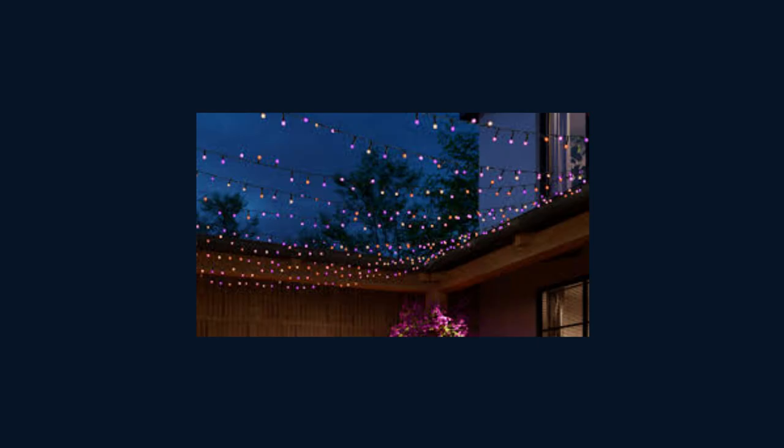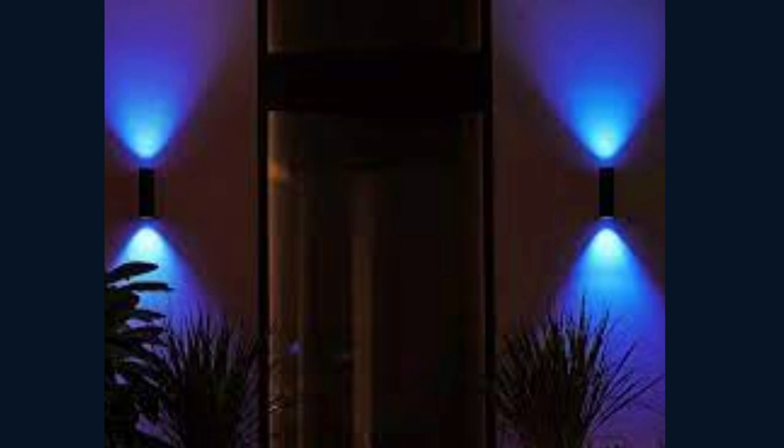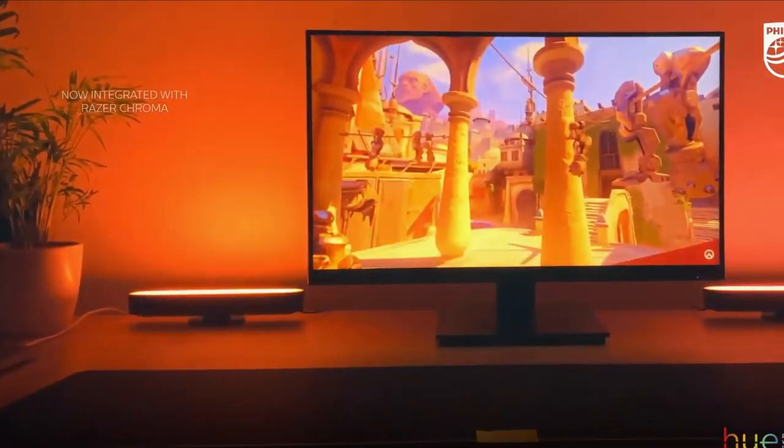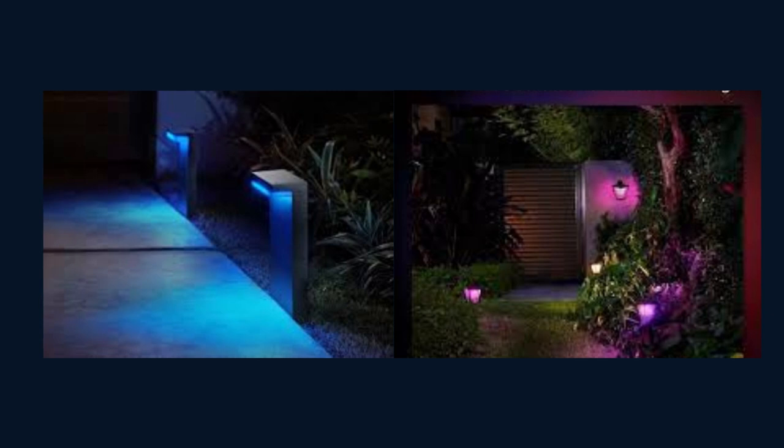Turn your lights on or off, adjust brightness, and even choose from millions of colors to suit your mood. With Philips Hue, you can create immersive lighting scenes that bring your home to life. Whether you want a cozy warm glow for movie nights or a vibrant, energetic atmosphere for parties, the possibilities are endless. And with features like scheduled lighting, you can wake up gently to a simulated sunrise or have your lights automatically turn on when you arrive home.